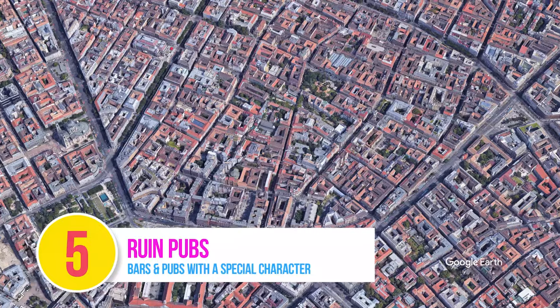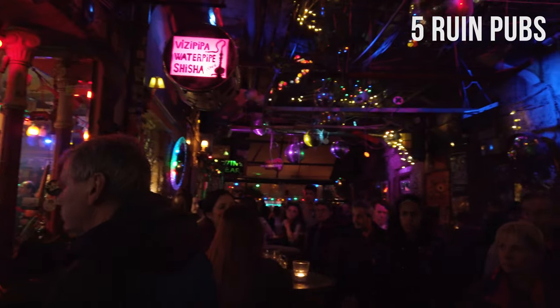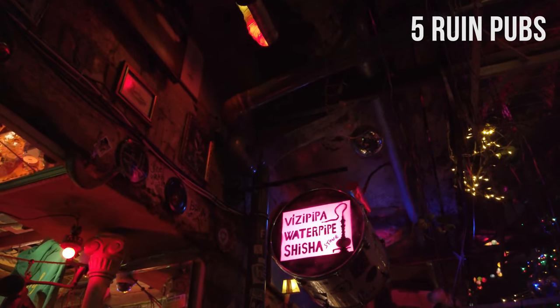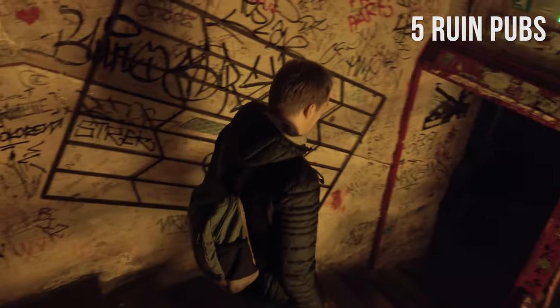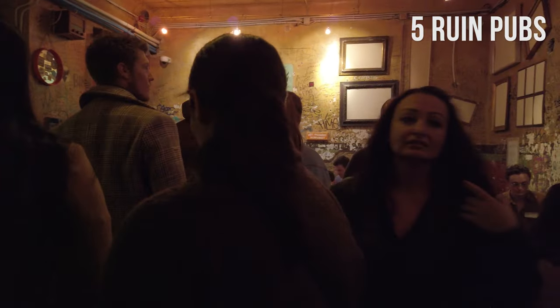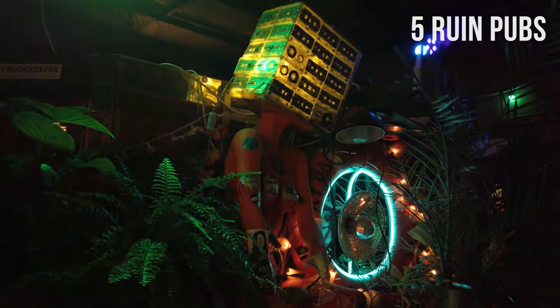Number 5: Ruin Pubs. Located in the former Jewish ghetto, you will find a collection of bars and pubs with a special character — the so-called Ruin Pubs. Ruin Pubs are just that: pubs in the ruins. First started in the early 2000s to bring life back into the ruins of the former Jewish ghetto, the first Ruin Pub, Simpla, quickly became a phenomenon and others followed.